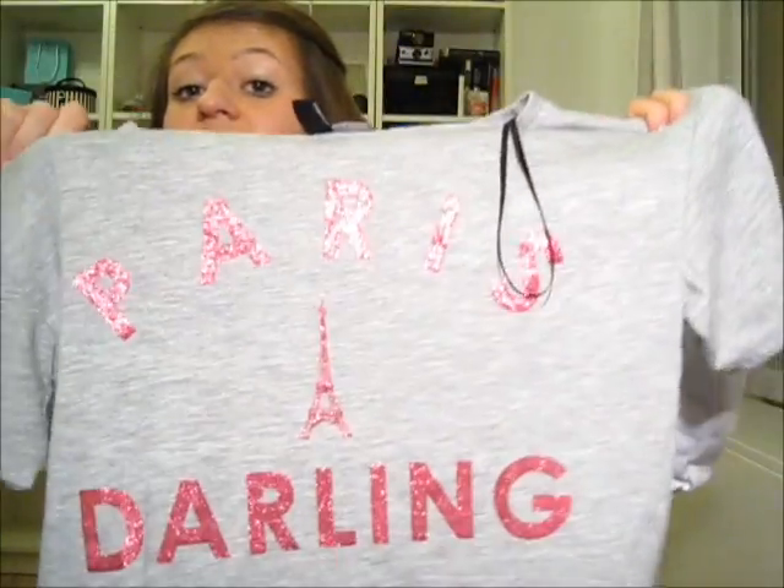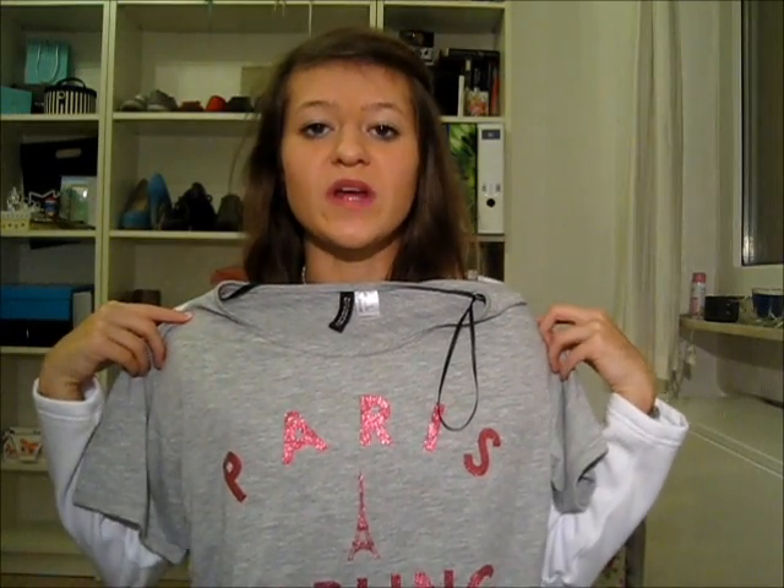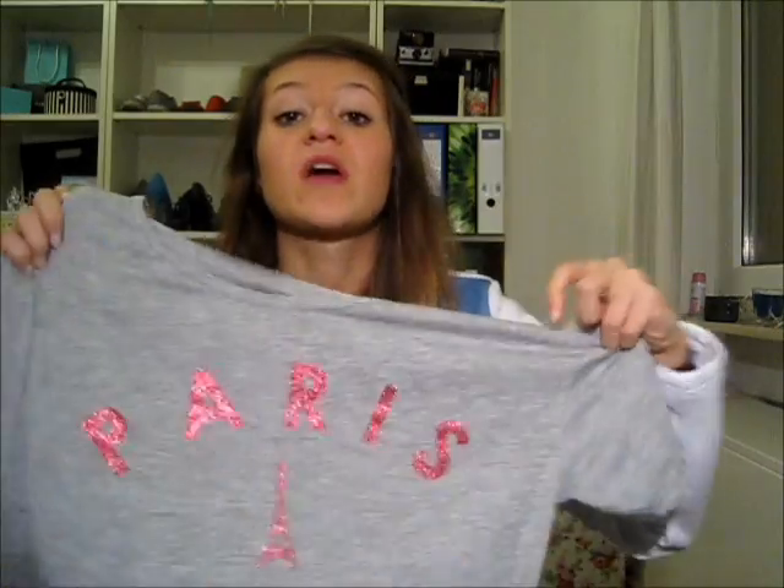Next thing is a t-shirt from H&M. It's cut a bit weird but I think it's good for sports or whatever, and Paris is my favorite city — that's probably why my mom got me this. So that's everything from the random stores.